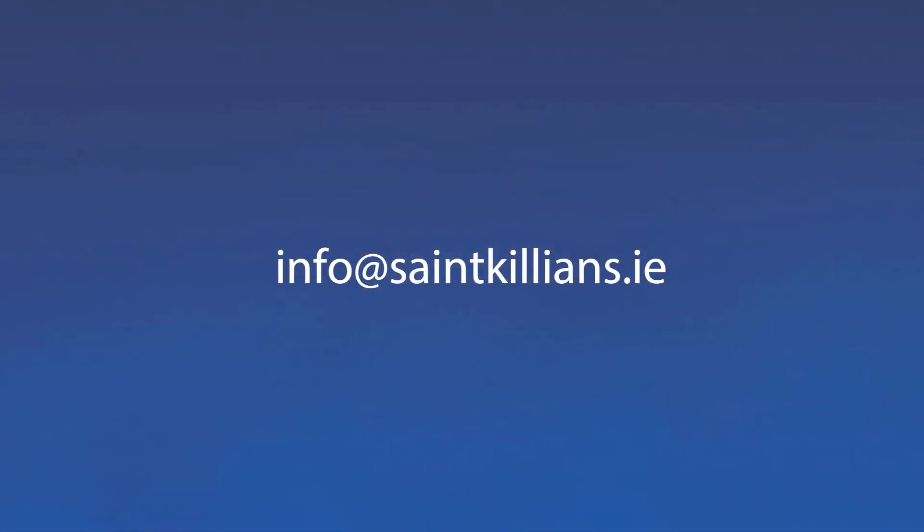For any queries or if you would like to get more information, please contact info at StCillians.ie.